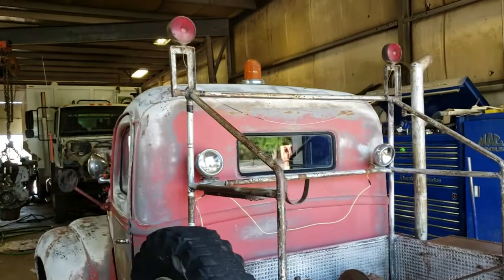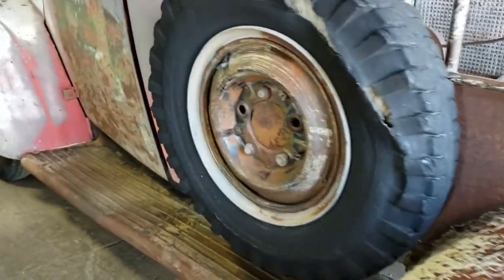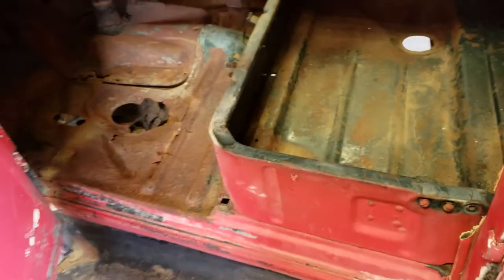It's just a pretty cool truck — got all the spotlights and the warning lights on top, running boards. It was obviously a work truck, but it's just a pretty solid old truck. You can tell it came from a dry area.